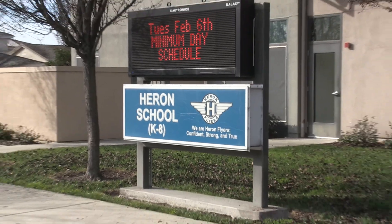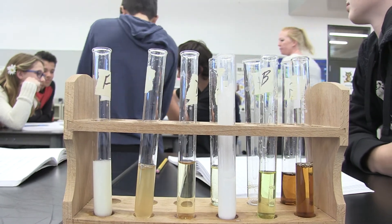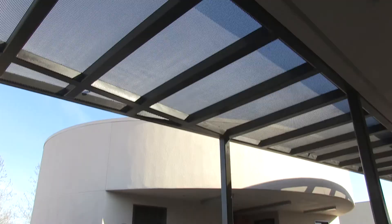At Heron School, we've boosted an already strong science program by adding two new science laboratories. Six new classrooms for 7th and 8th graders also were built, along with new restrooms and a video production studio that will offer quality lighting, backgrounds, microphones, editing and other equipment.